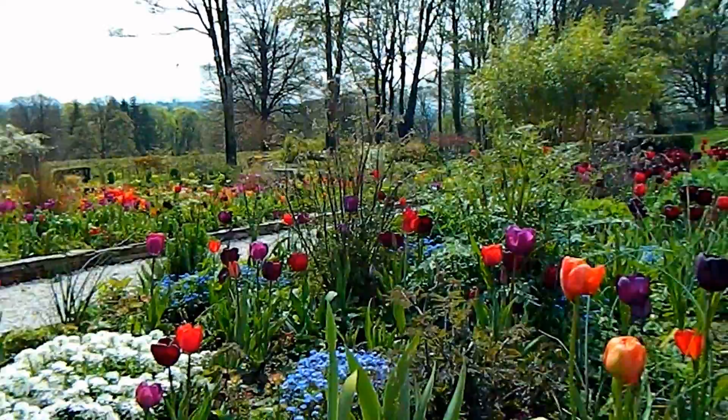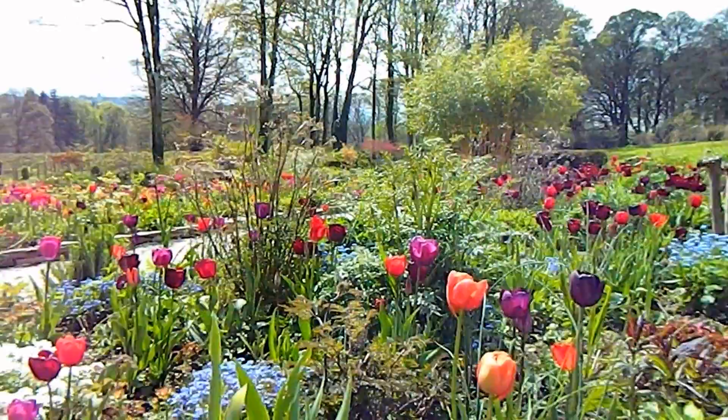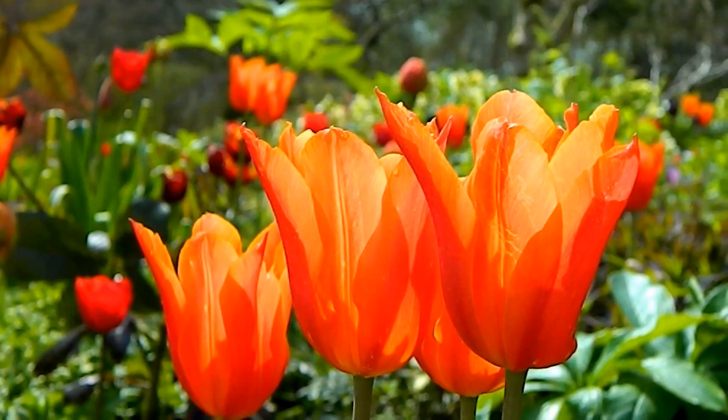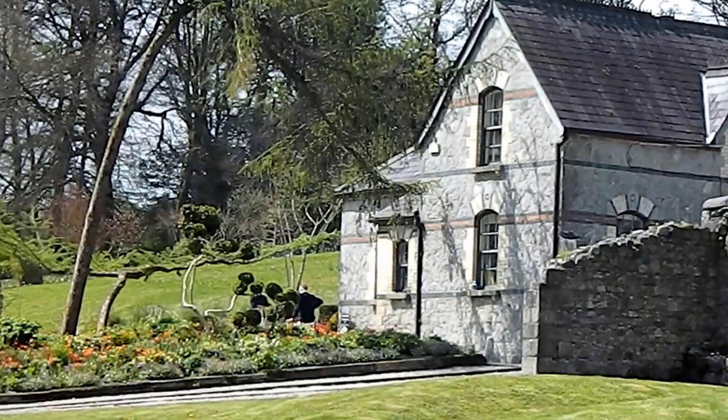Looking around at these tulips it doesn't seem possible that you could squeeze perennials in here, but imagine in summer there will be tall perennials billowing out over the walkways — and that effect is accentuated by these raised walls. We'll have to come back again and see it. June Blake's garden in May — I hope you enjoyed the trip, and if you're ever in the neighbourhood, drop in and have a look at this fantastic garden. That's all for now. Bye!